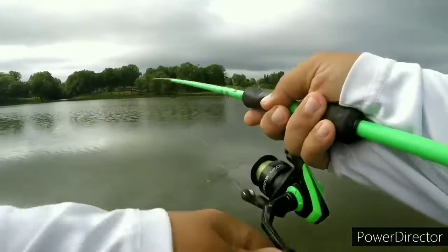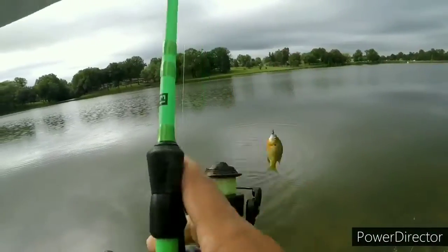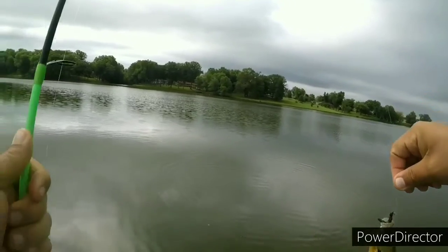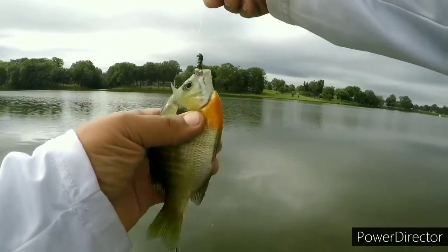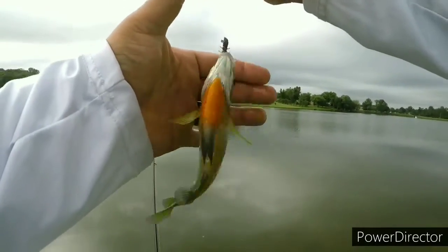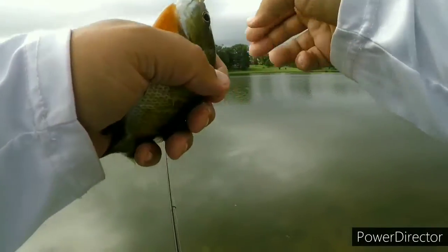There's another one. Look at the belly on this — beautiful orange belly there. I guess you can call it a red breast. Beautiful.